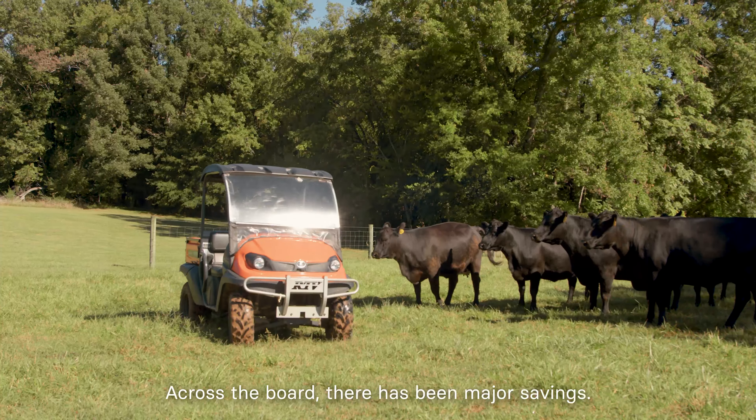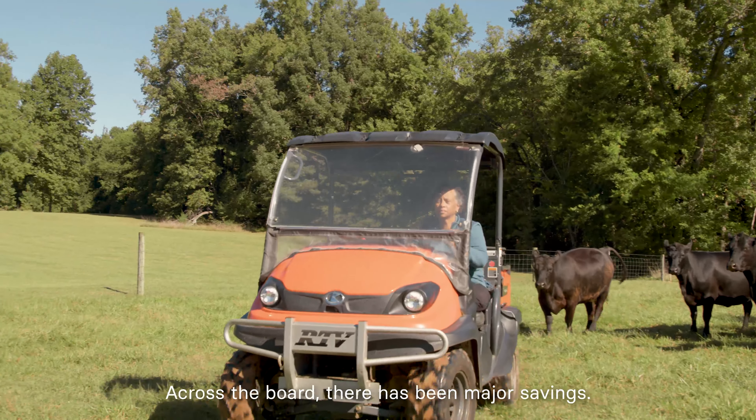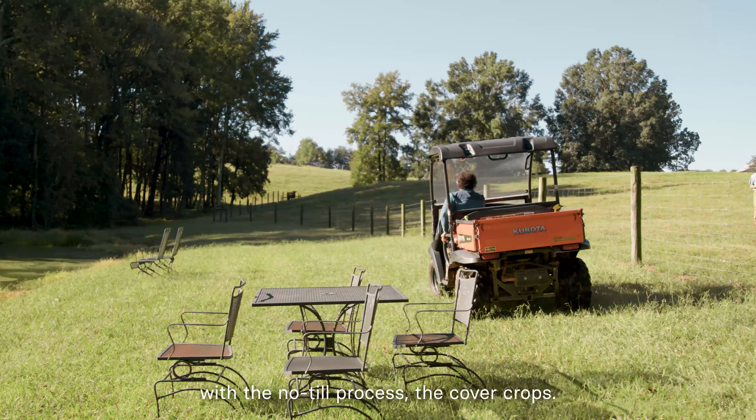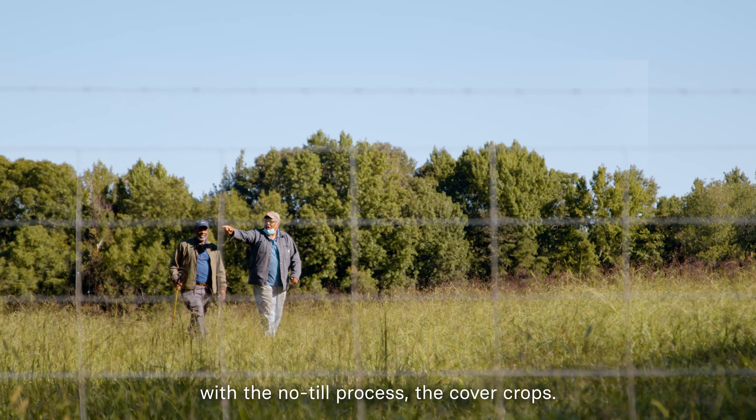Across the board, there has been major savings. I can see the benefits every day out here on the farm with the no-till process and the cover crops.